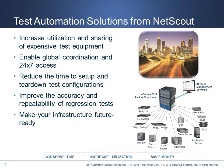Thanks for listening to this introductory webinar. NetScout is a leading provider of scalable connectivity and monitoring solutions for high-performance networks. We deliver innovative solutions for test automation initiatives. Please contact us if you would like an application review, return on investment analysis, or network consultation on how we can help your test automation applications.